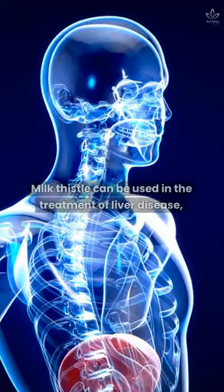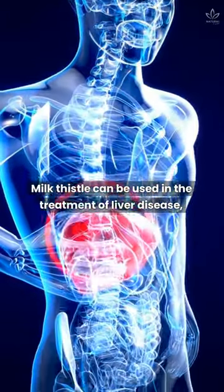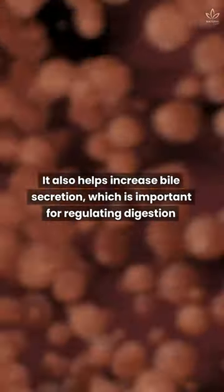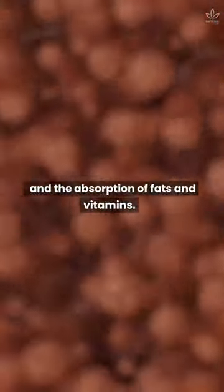Protects the liver. Milk thistle can be used in the treatment of liver disease, as it's able to regenerate the cells of this organ. It also helps increase bile secretion, which is important for regulating digestion and the absorption of fats and vitamins.